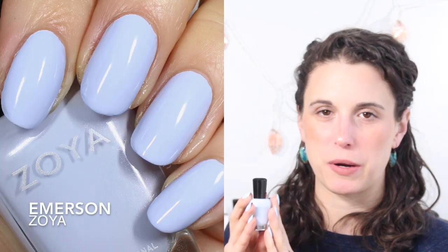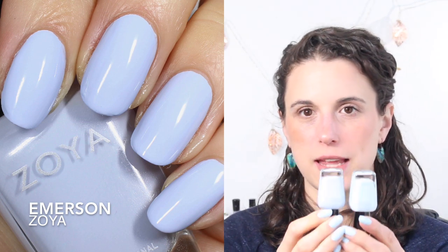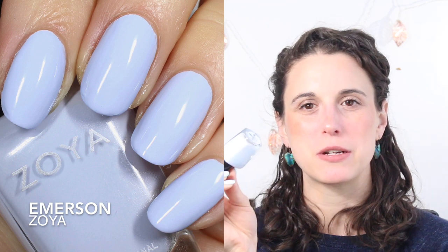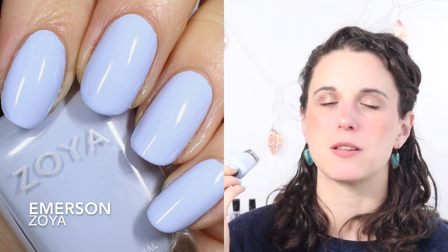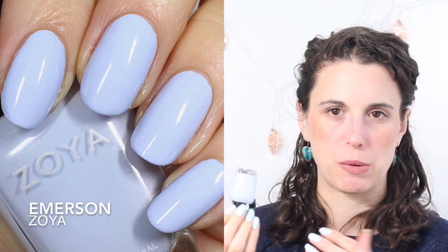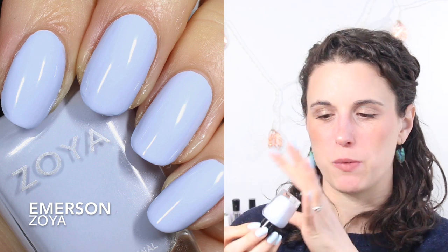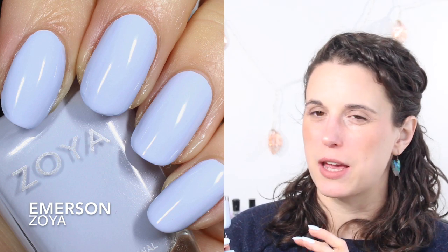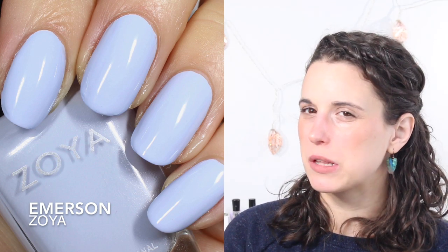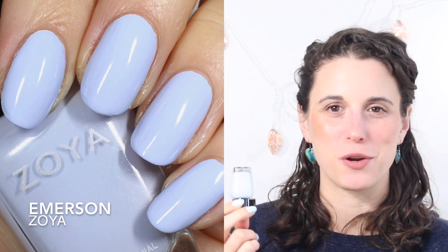The next Zoya I picked is Emerson, from this year's spring collection. This one is a little bit more purple — it has just a drop more purple in it compared to Blue, but has a similar white base and pretty similar formula. I did a comparison of the two so I'll link that if you want to see them up close. Both colors are gorgeous and different enough that you could have both in your collection.